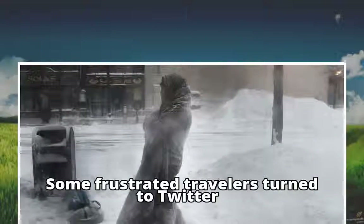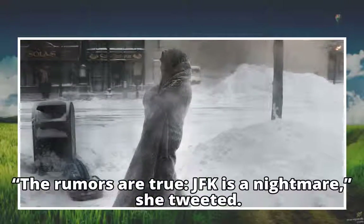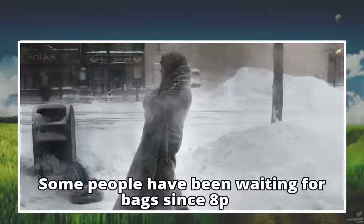Some frustrated travelers turned to Twitter. One woman photographed an enormous pile of unclaimed luggage at the airport. "The rumors are true, JFK is a nightmare," she tweeted. "Scenes from JFK baggage claim right now. Some people have been waiting for bags since 8 p.m."